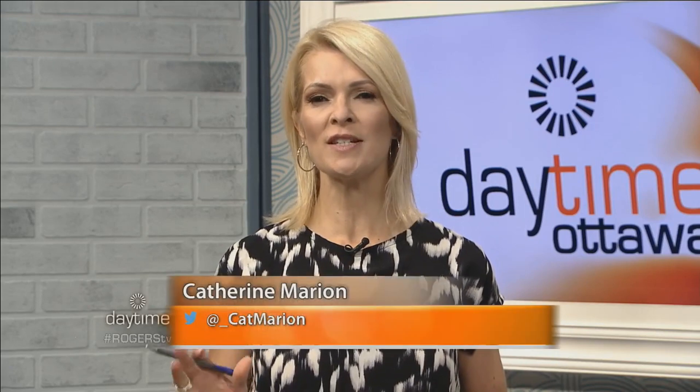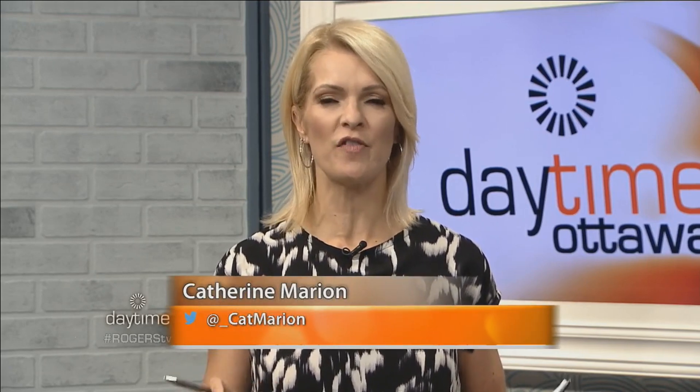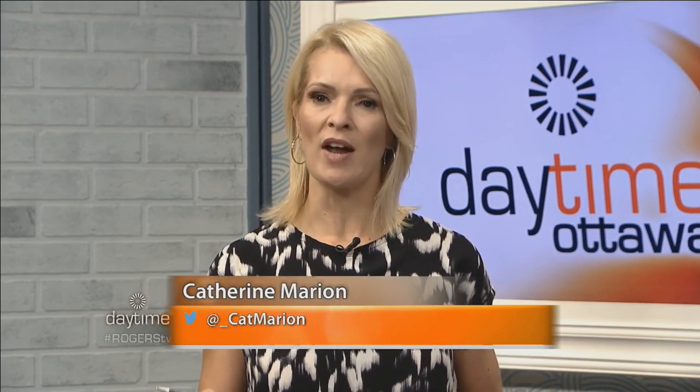Welcome back to Daytime. We're going to switch things up a little bit and talk about functional pieces crafted from wood. With me right now is Trevor, owner of Stonewall Wilds, and Matthew Young, artist and woodworker. Welcome to Daytime.